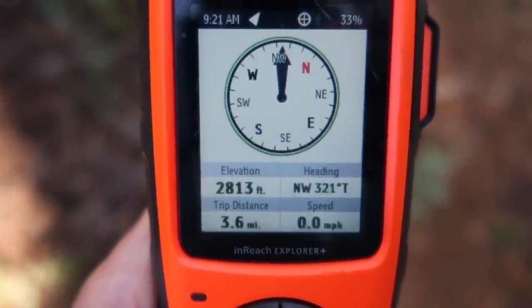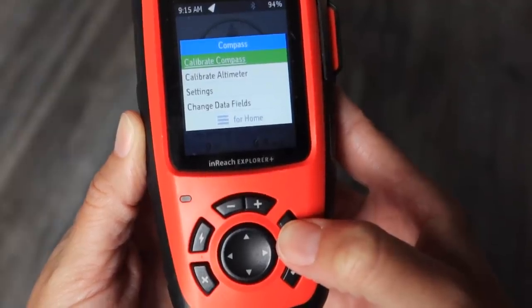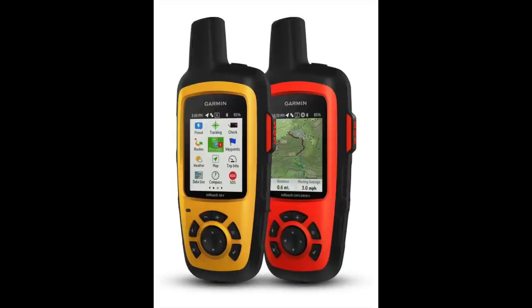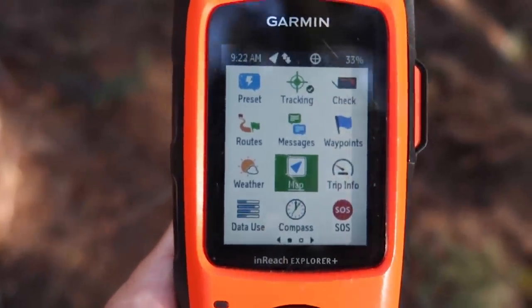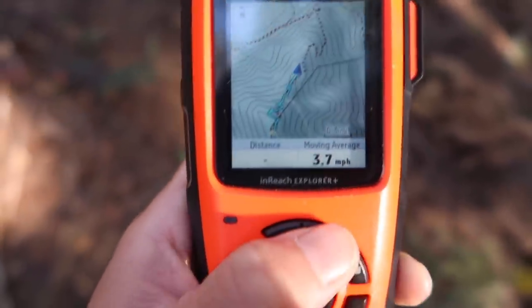There are a lot of pre-loaded maps on the device already, and you can access more by downloading them from the website and syncing to the device. The compass is straightforward with its own separate icon, and I like that it shows your elevation too. There is another version called the SE Plus which is a little cheaper but doesn't have the pre-loaded maps. The InReach SE Plus uses GPS for basic grid navigation, lets you drop waypoints, mark locations, track your progress, and leave breadcrumb trails to lead you back to base.